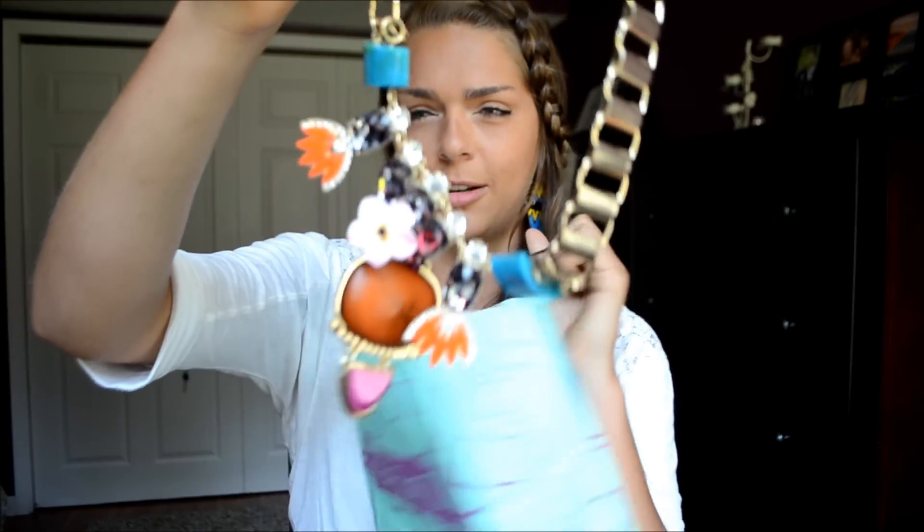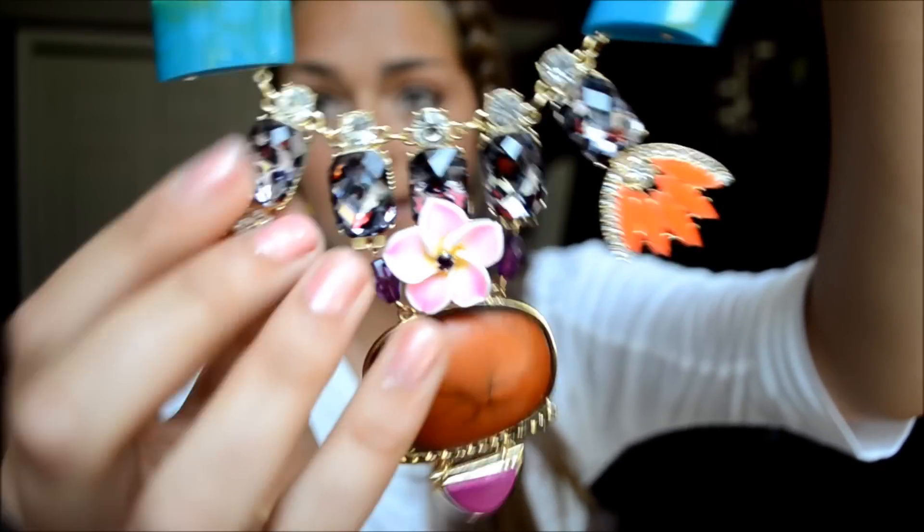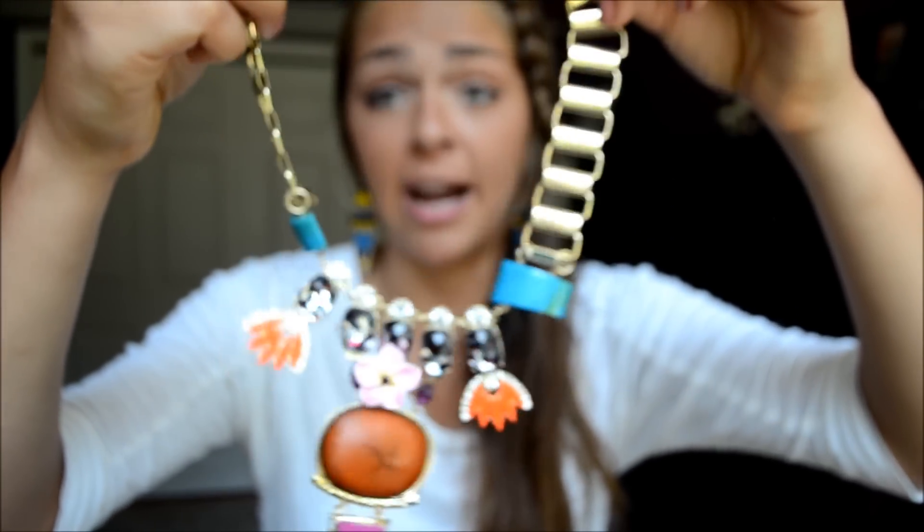Next I got some stuff from Topshop. They don't have a Topshop where I live, so this stuff is from Chicago. I bought so much stuff because they were having like a blowout sale — I was dying. Topshop never has big sales so when I saw that I pretty much just lost it. The first thing I got was this beautiful bold statement necklace with adorable orange beads. They're so pretty and it has this beautiful pendant at the bottom. This is just my favorite thing in the entire world.